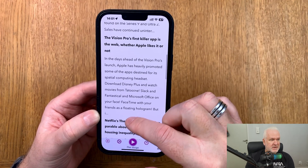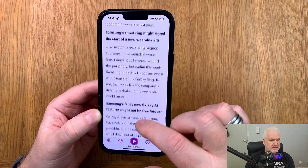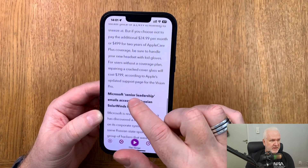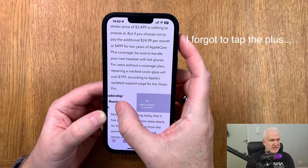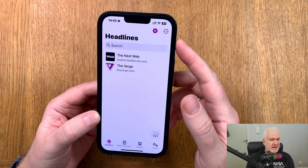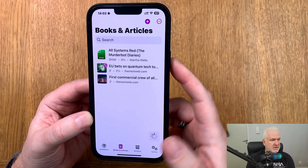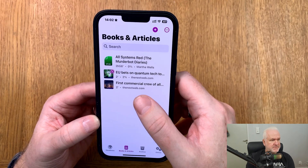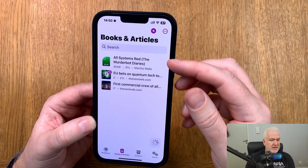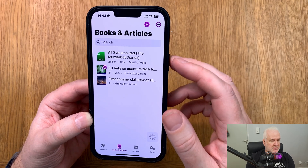You can listen to all these headlines as a summary of their latest articles, or you can have the whole article saved for listening. For example, we can save an article like this — now we have saved that article. Going back, there's another icon at the bottom called Books and Articles, where we have different articles that I have saved, along with an example book.